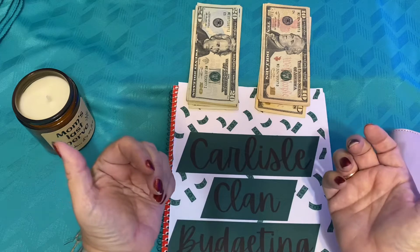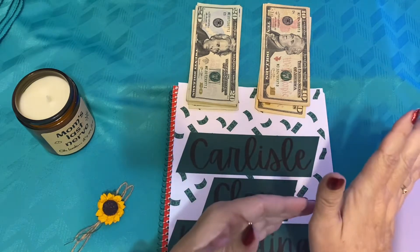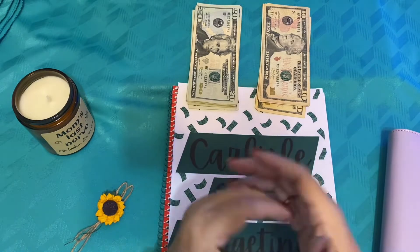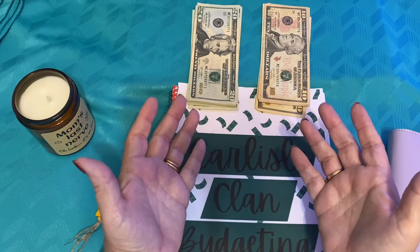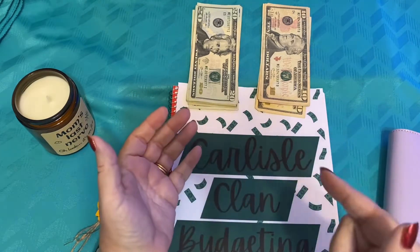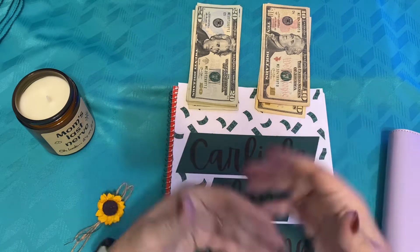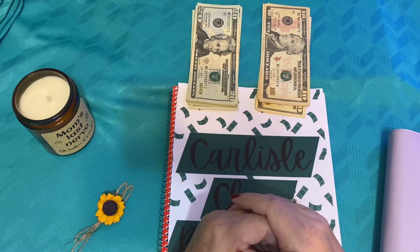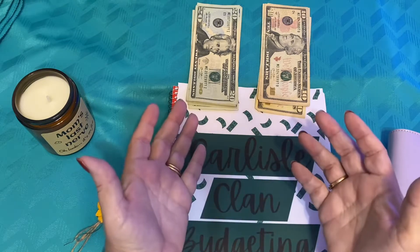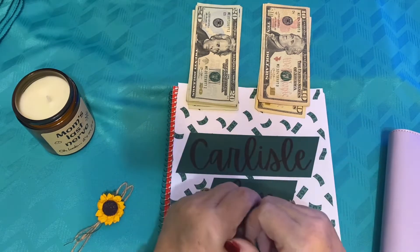Today we're going to be stuffing week one of our virtual and our cash envelopes. We do both ways when we're working with Carlisle Clan Budgeting so I hope you're interested in all of those things. Please remember to hit subscribe on your phone or tablet or however you're watching us today so that you'll be able to know when we upload the next video, and make sure you hit that little bell so you get the little notification.